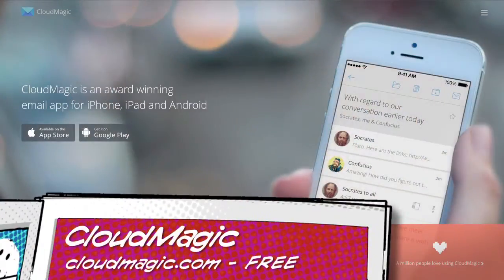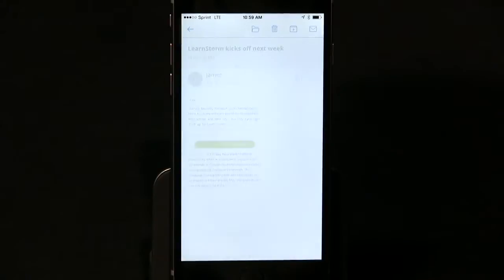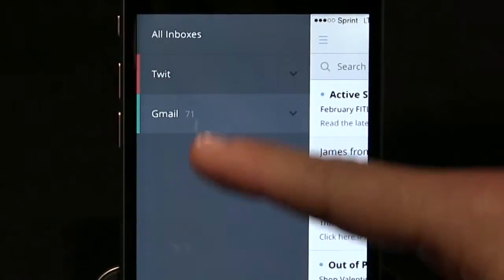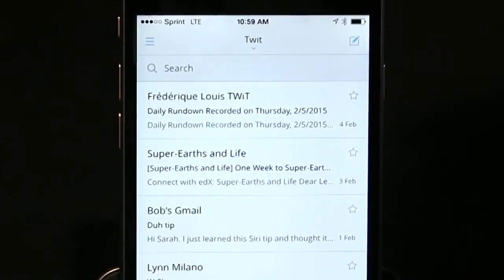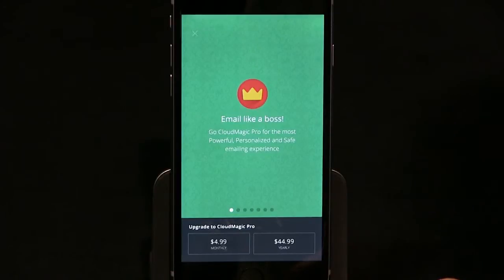Number two is Cloud Magic. I used to methodically file emails into an elaborate hierarchy of folders, but ever since Gmail was invented I realized that searching was so much easier. Cloud Magic is a pretty standard iOS email app, but where it really shines is search — it's fast and gives you real-time results as you're typing. Cloud Magic lets you see all your different emails in one box, whether you use Gmail, Microsoft Exchange, Outlook, Yahoo Mail, iCloud, or IMAP accounts. It also includes a feature called Cards that lets you take emails and use them with other productivity apps like Evernote, Todoist, or Pocket. Cloud Magic is free, but you can upgrade to Cloud Magic Pro for $4.99 a month or $44.99 a year.